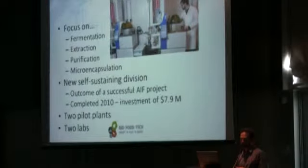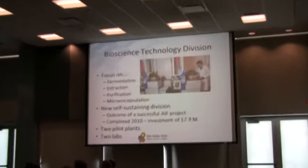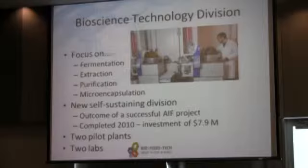In the Bioscience Technology Division, it tends to be more focused on particular compounds. Where the food group tends to work on developing products that involve a number of different ingredients, the Bioscience Technology Division focuses on usually one compound or a group of compounds that you might be able to extract from a food material, or that you may want to put into a food product. This was actually the outcome of an AIF funded project that dates back about ten years ago, and out of that we have a small division with a couple of small pilot plants and lab facilities.